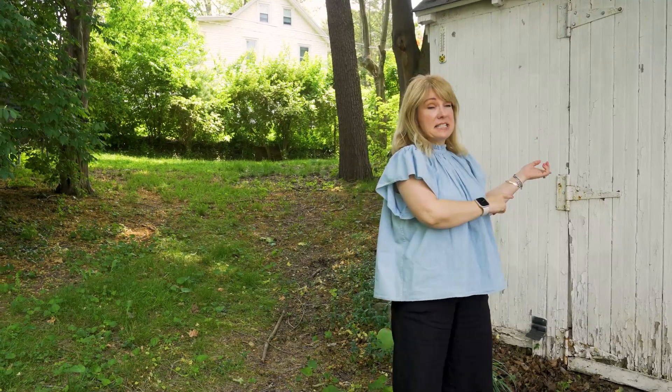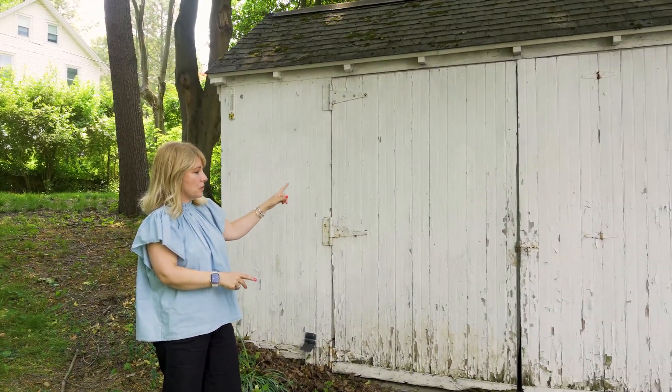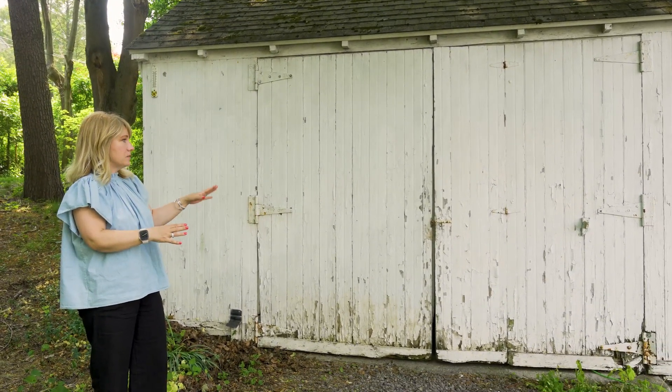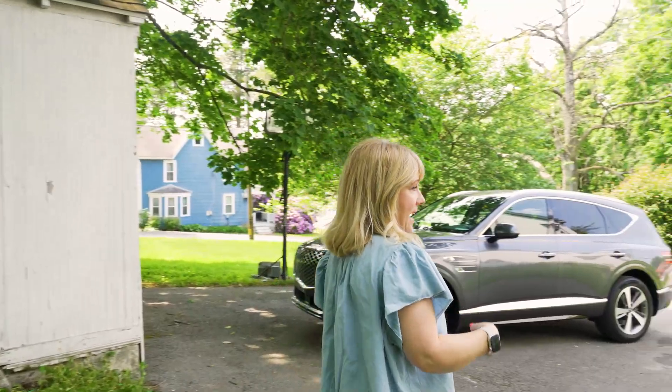Over here, we've got a detached garage. This needs a new roof, it definitely needs some love and attention — repainted, we need to fix those doors. We're going to trim back the trees.